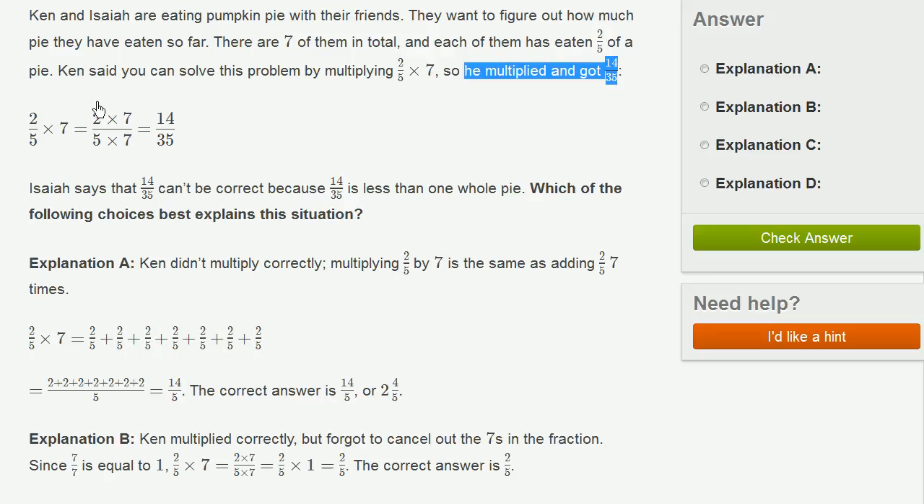This is a little bit suspicious. Here is the work that he did: he said 2/5 times 7 is equal to 2 times 7 over 5 times 7, which equals 14/35. So this is starting to smell real fishy right now. Isaiah says that 14/35 cannot be correct.